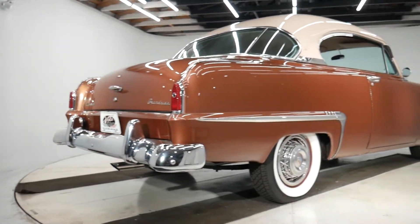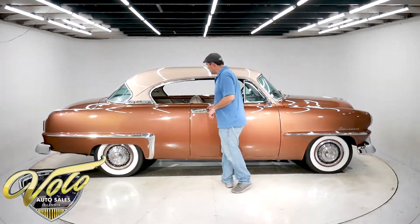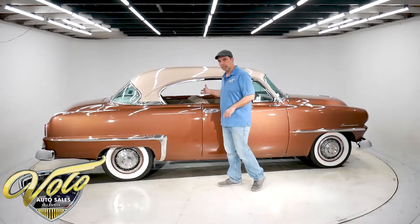Big white wall radial tires with the wire basket hubcaps. It's got the door handle shields. No pillars, so that makes it the hardtop.